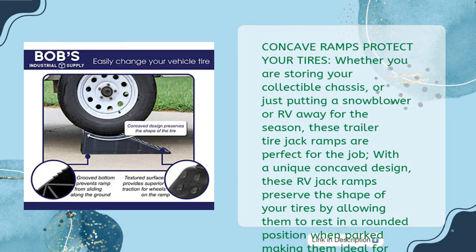Concave ramps protect your tires. Whether you are storing a collectible chassis or just putting a snowblower or RV away for the season, these trailer tire jack ramps are perfect for the job. With a unique concave design, these RV jack ramps preserve the shape of your tires by allowing them to rest in a rounded position when parked, making them ideal for long-term storage.